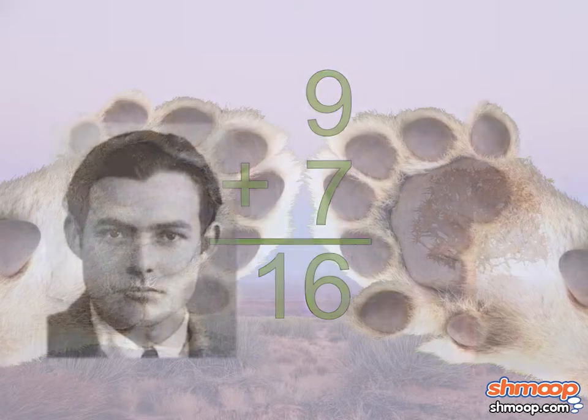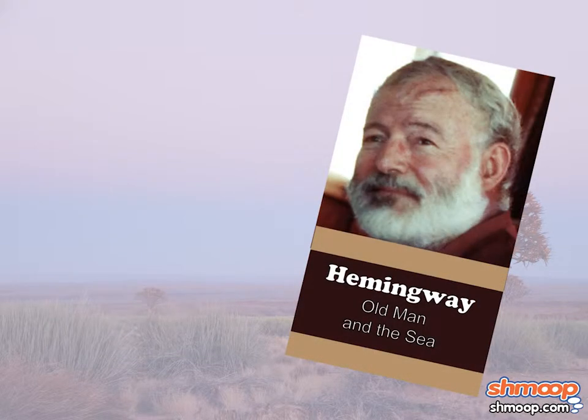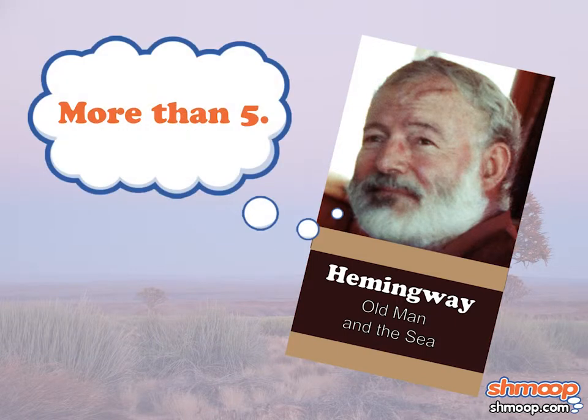Carrying numbers to the tens place is going to become more important later when we start adding two-digit numbers. But for now, at least Hemingway has his answer. It's a shame he's so bad with numbers, because when people ask him how many copies of Old Man and the Sea he's sold, he just says, more than five.